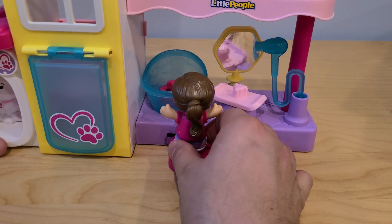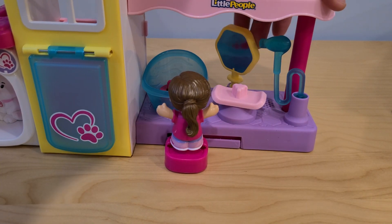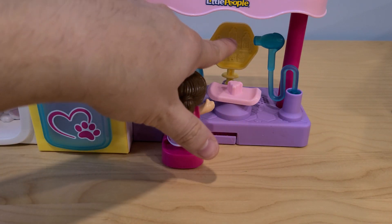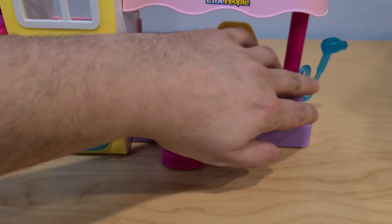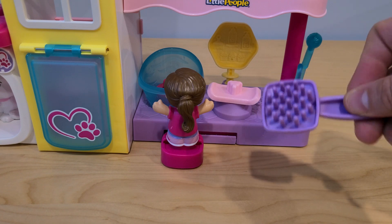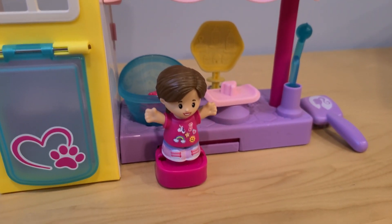Everything seems to be working. We have our bath. We have our swiveling chair with the mirror. So maybe let's turn this one around — this will be all the way at the end. It seems like we have also some shampoos and lotions and a comb right there in the back of the mirror. We have our hair dryer, so let's get that ready. And of course we have our brush. Okay, I think we are set. Everything seems to be working.